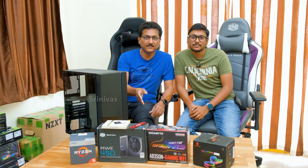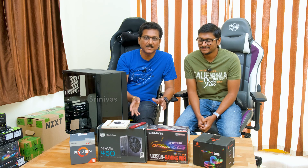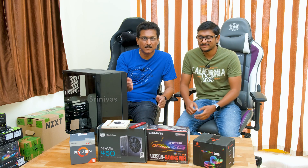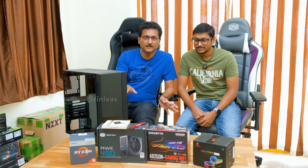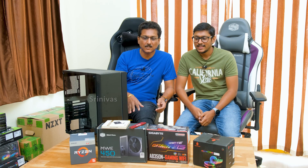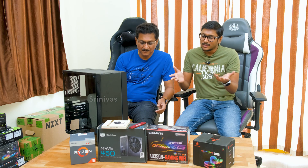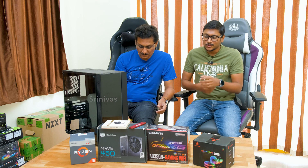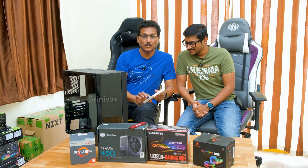If you use the AB450N series — the latest gen motherboard — the price is slightly higher, but the advantage is you can use a 3rd gen processor without issues. You may need to update the BIOS. For the power supply, I am using the Cooler Master MWE 450W.